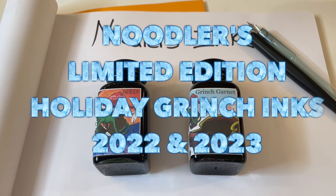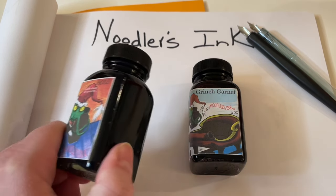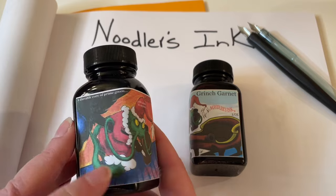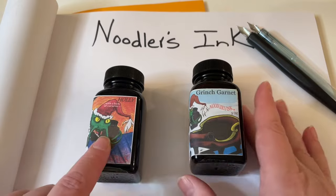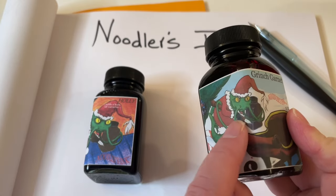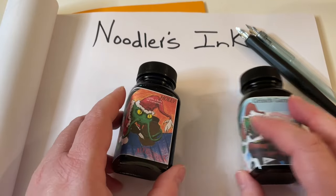Welcome back and happy holidays. Today we're going to be looking at Noodler's Inc. and their holiday inks. They're special limited edition — I think limited to 288 bottles. Last year they did a Noodler's Inc. Holly with the Grinch on there in 2022, and then in 2023 they had the Grinch Garnet with another little Grinchy catfish on there. So let's ink these up and see what they look like.